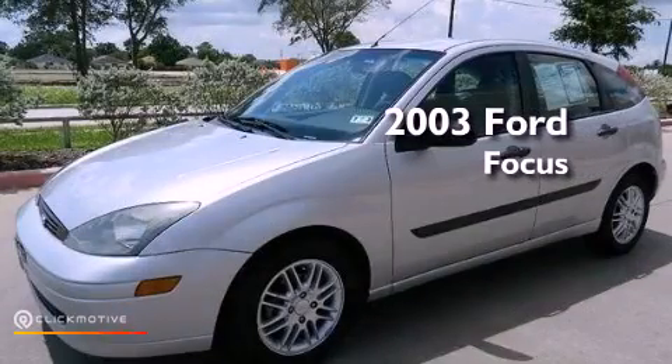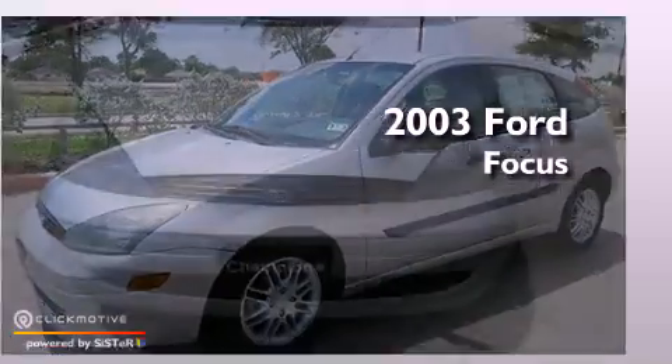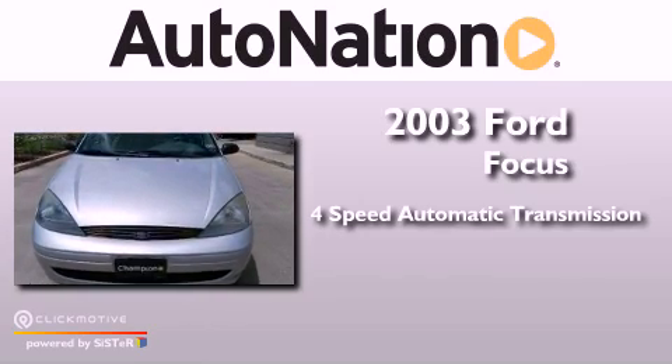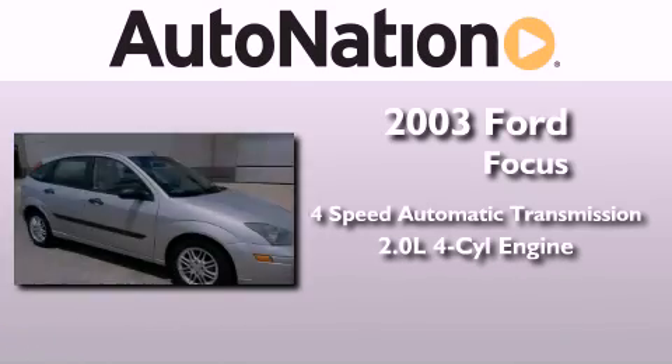This is a 2003 Ford Focus. This car has a 4-speed automatic transmission and an inline 4-cylinder engine.